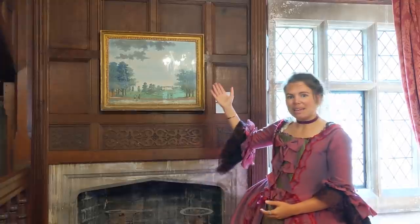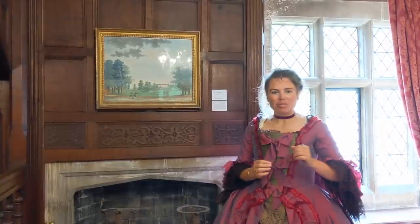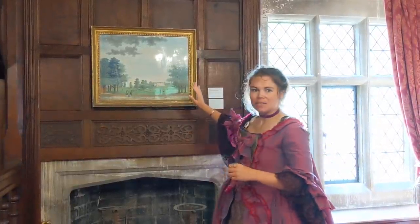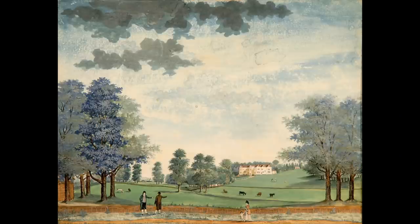The Chawton House that would have been familiar to Jane Austen is depicted here in this painting by Callender. Unlike the earlier painting, the landscape is much less formal, done in the style of Capability Brown. And it's easy to see, when you look at this painting, how the landscape is so prevalent and influenced the works of Jane Austen.